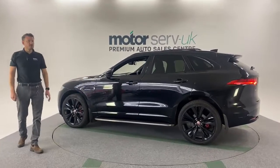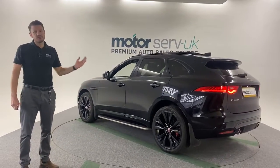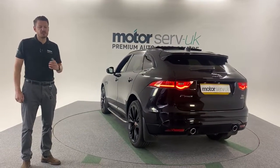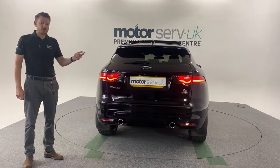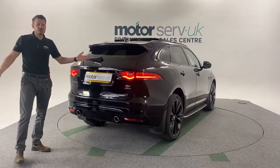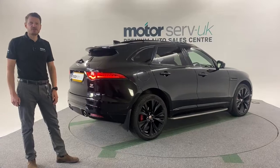We've got a low rate finance package on this car. With all of our cars it also comes with nationwide warranty — we do our cars with the RAC Platinum Package Warranty, which this qualifies for. That covers all mechanical, all electrical parts and labour, so you're fully covered and you also get your roadside assistance for 12 months. So buy today with confidence, and thanks for watching.